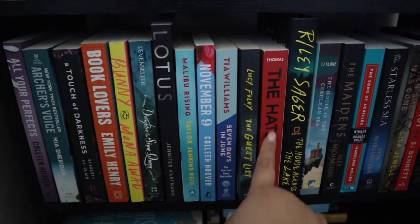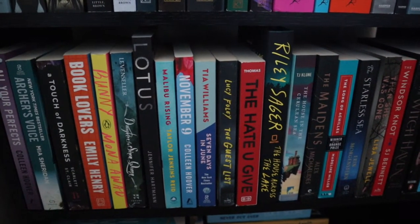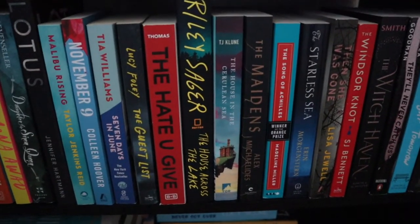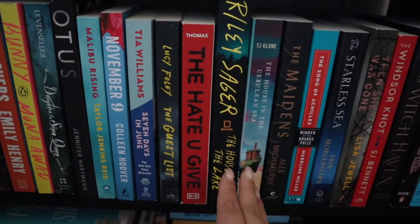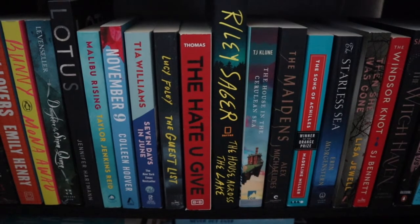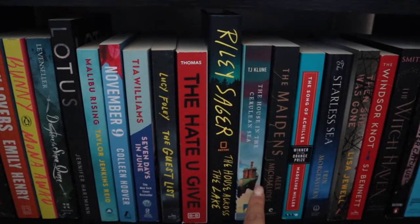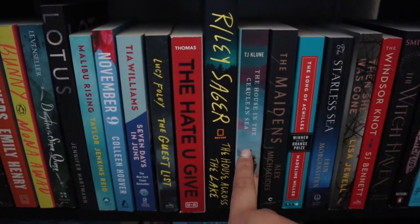Riley Sager's The House Across the Lake — I'm really excited to read this one, I just haven't prioritized it. Then The House in the Cerulean Sea by TJ Klune — I think I want to read this next month, maybe do a reading vlog on it. It's a very interesting concept and has a bit of controversy around it, but I'm really interested and I have the audiobook through Audible.